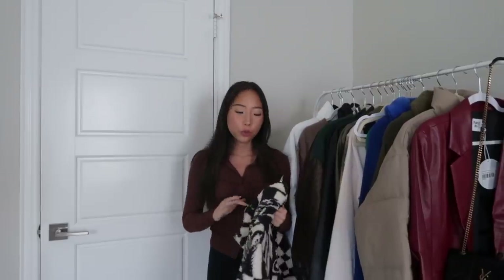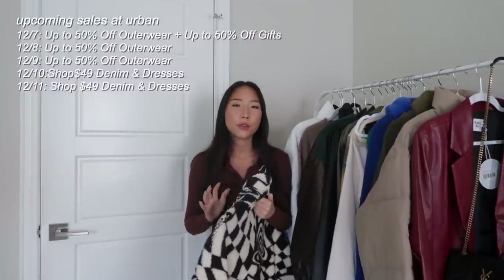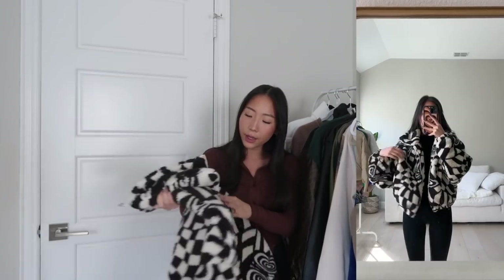Moving on, I'm going to go to the Urban Outfitters pieces. Disclaimer: these items were sent to me, but this video is not sponsored by them. The first item is just this really fluffy jacket, and this is a size extra small. I think at this time it is sold out in a lot of the sizes, but they have other patterns and colors.